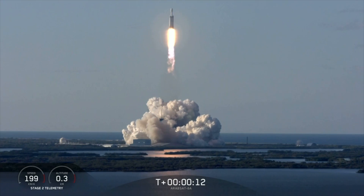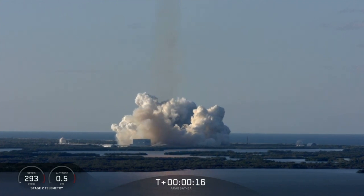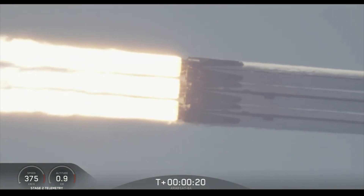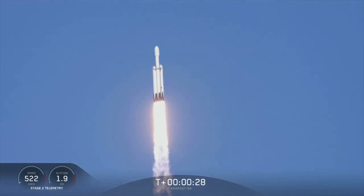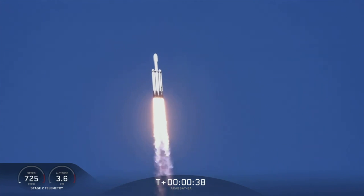Vehicle is lifting out of action. Side boosters are beginning deep throttle. Center core at deep throttle. T plus 33 seconds into flight, under the power of 5.1 million pounds of thrust, Falcon Heavy is headed to space.